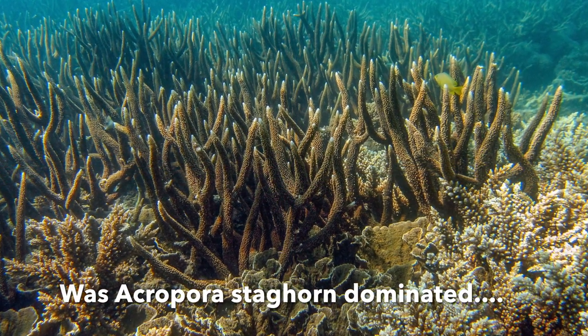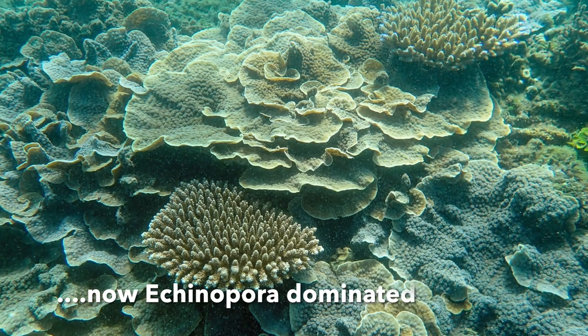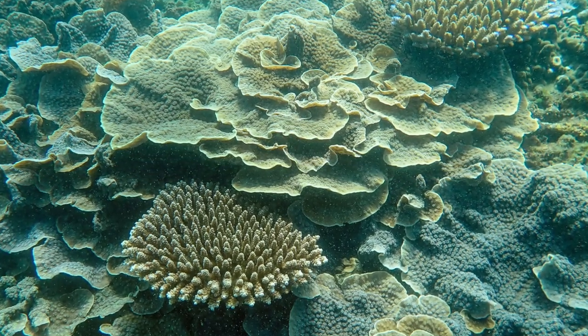When most of the corals are killed by any impact, the reef may change dramatically, as this can allow different coral species to establish themselves.